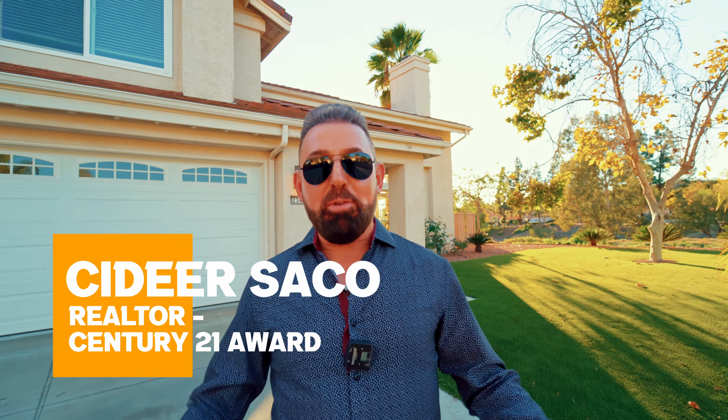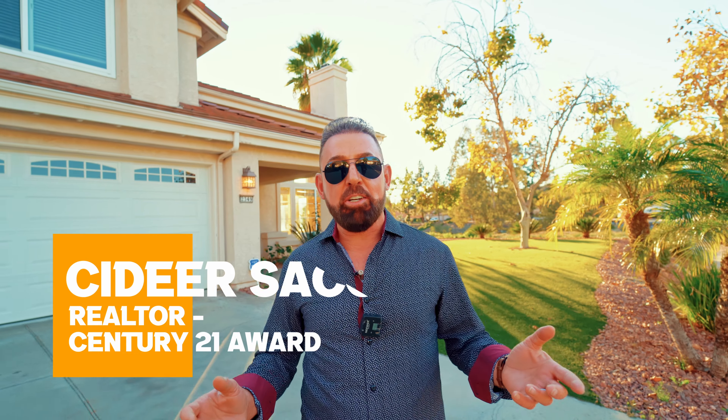Hello everybody, it's a beautiful day in the great Monarch Ridge gated community in Rancho San Diego. I am Sadir Sacco with a new coming soon gorgeous house.